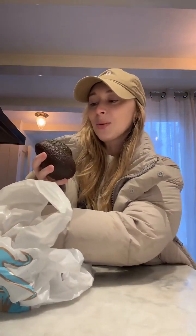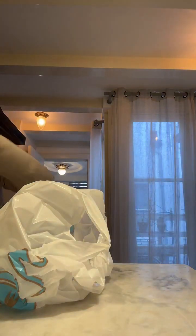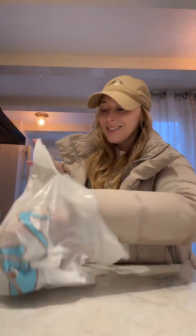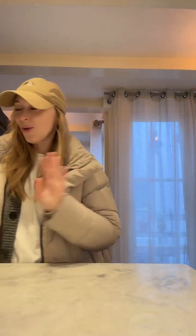This one's perfectly ripe, can't wait to eat it soon. And then some Oatly — some stuff is basic but just wait, there's more. Truffle chips, yum.